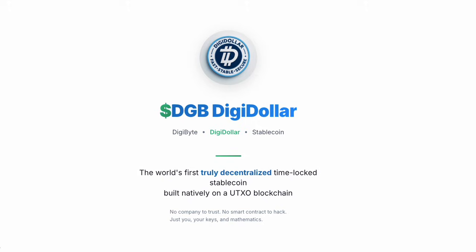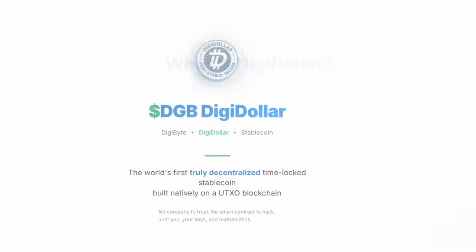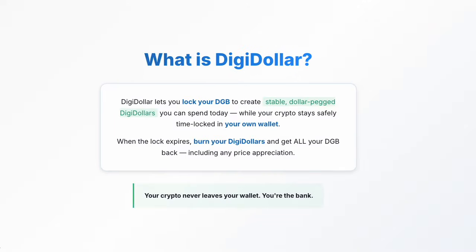So what exactly is Digidollar? It lets you lock your DGB to create stable dollar-pegged Digidollars you can spend today while your crypto stays safely time-locked in your own wallet. When the lock expires, burn your Digidollars and get all your DGB back, including any price appreciation. Your crypto never leaves your wallet — you're the bank.